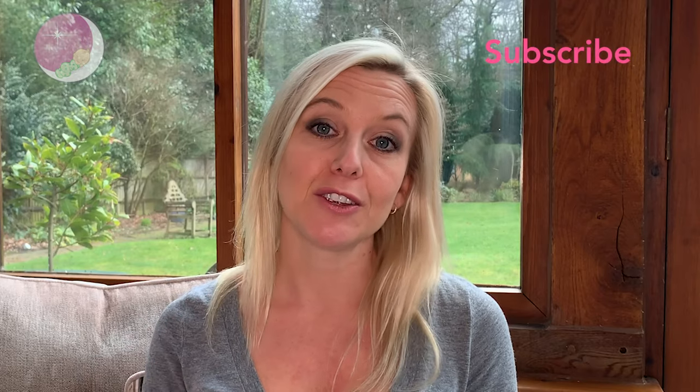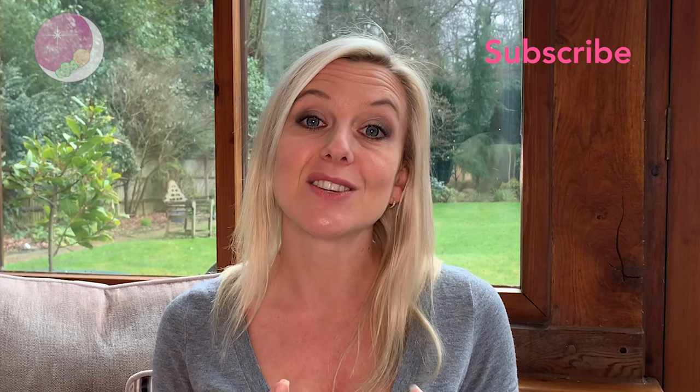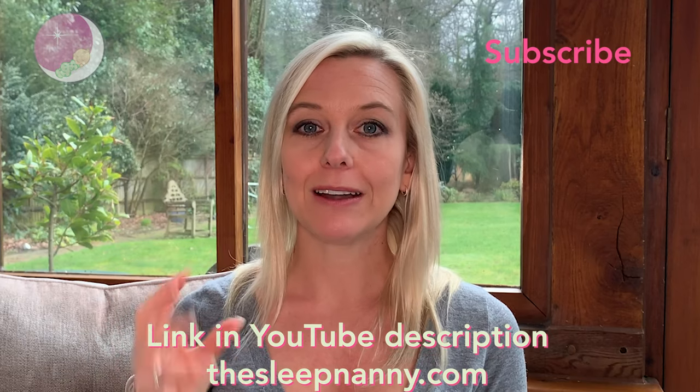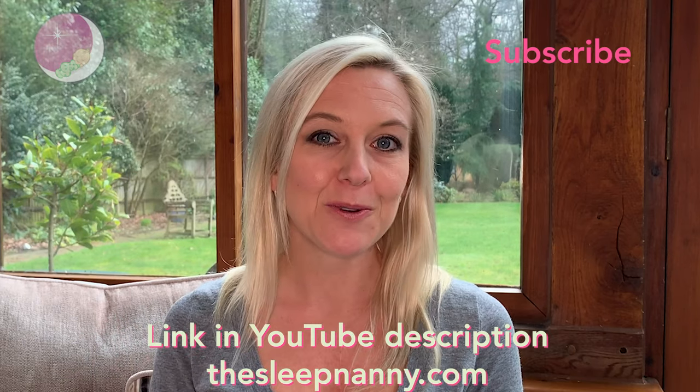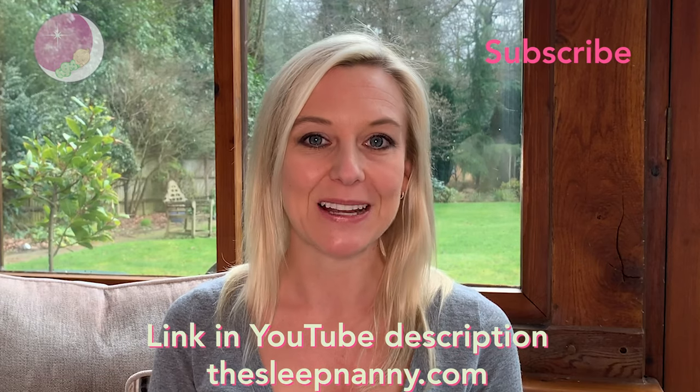I hope that helps. Any other parent you think this will help, please do share it, pay it forward, and subscribe to our YouTube channel. If you press the little bell, you will get notifications when we release new episodes of the Sleep Nanny Show. Do have a look around — there'll be a link here somewhere that will take you to a really cool free printable that will help you further with getting your little one sleeping soundly. Take care.